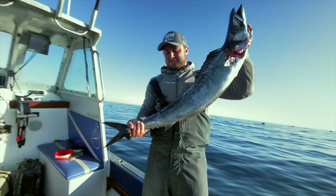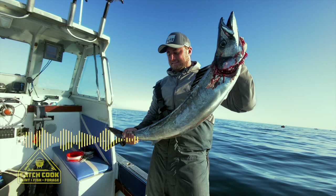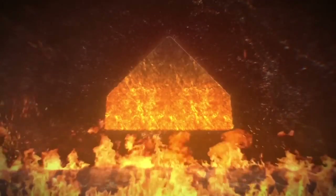This one was a fight. Hi guys, this is Ben. I'm so happy to be back on Catch Cook, looking forward to the next adventure. Some people believe food comes from the supermarket — I'm not one of them.